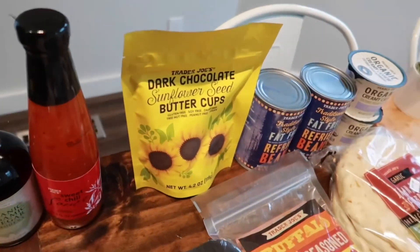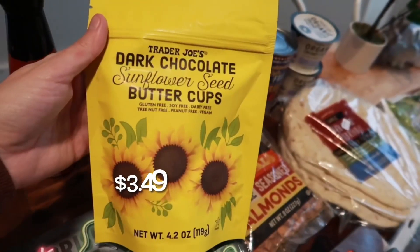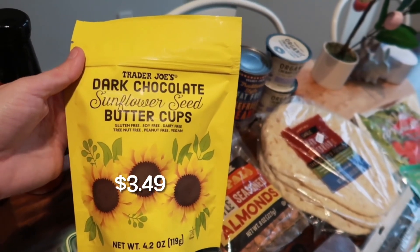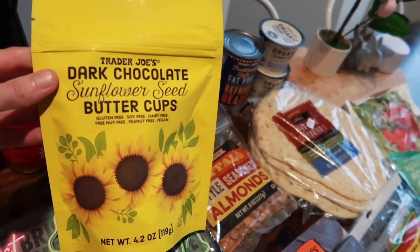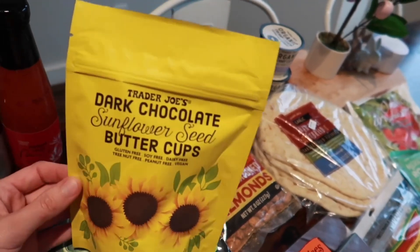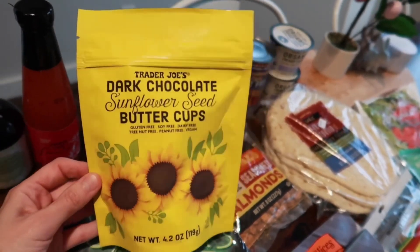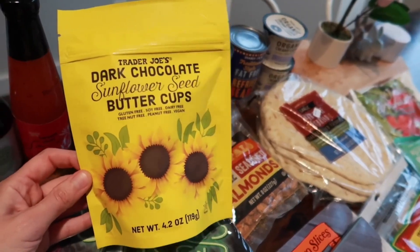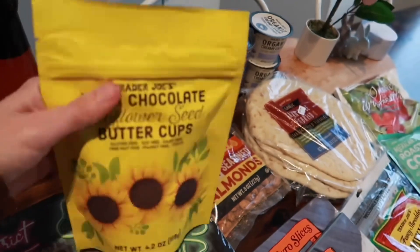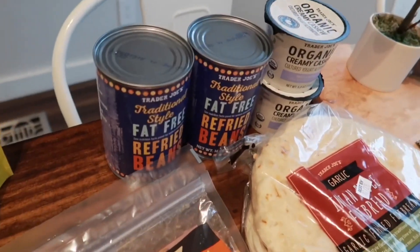I picked these up for Tristan as a sweet treat I can pack in his lunches. These are the dark chocolate sunflower seed butter cups — totally allergy friendly and gluten free. I picked them up a couple weeks ago for him to try and he did like them, so I wanted to get this resealable bag because I can just put one or two in his lunches and seal it back up for the next day.